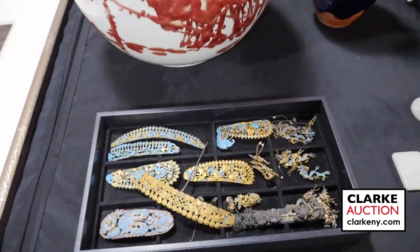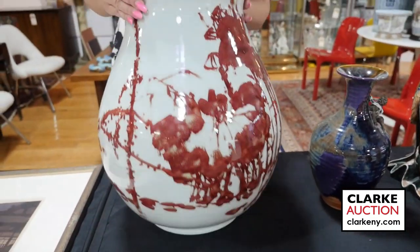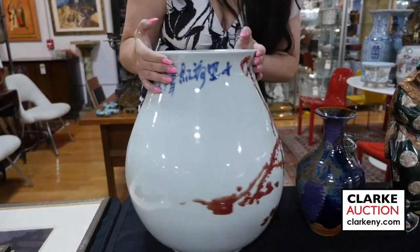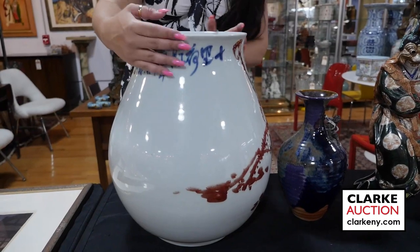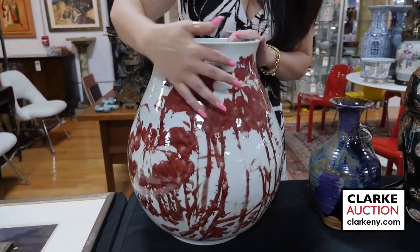This is a really beautifully displayed red splash, probably 20th century Chinese vase. You can see the signature here — an unidentified artist — but really quite beautiful. It's really a statement piece; I love the color and the design.